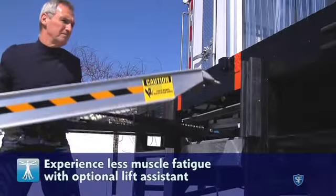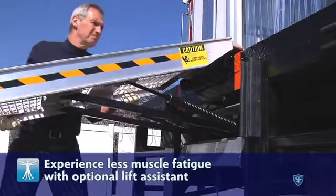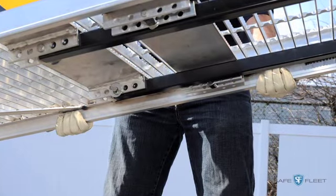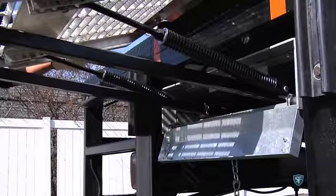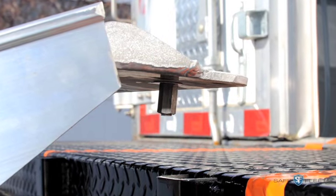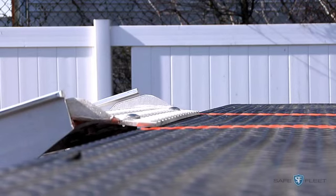The lift assist is spring activated to ease driver fatigue. Grab the ramp rail firmly with both hands, then guide the ramp into position. Drop pins on the apron ensure a secure transition from the trailer deck to the ramp.